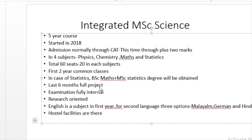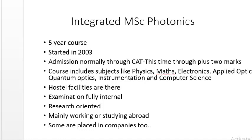For the Statistics specialization, students receive a degree of BSc in Maths plus MSc in Statistics, while for other courses the degree is both BSc and MSc in the same subject, such as Physics or Chemistry. The last six months of the five years is a full project. Examinations in all other semesters are fully internal. The course is mainly research-oriented. English is taught in the first year, and there is a second language option — Malayalam, German, or Hindi. Hostel facilities are available for joining students.